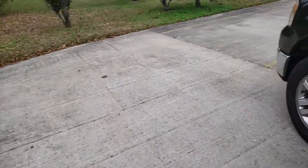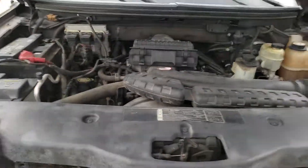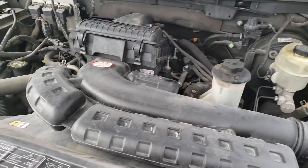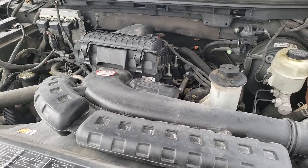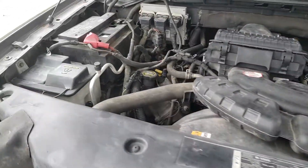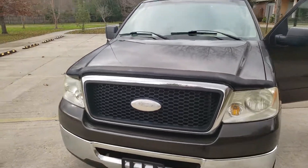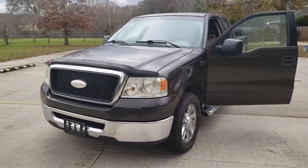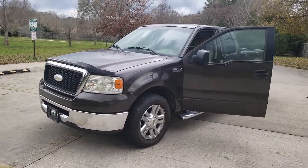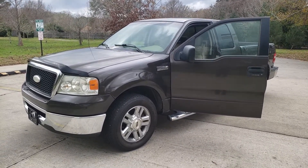Let me show you under the hood. Sounds good — sounds like a truck should sound. All I need is somebody to come over and test drive it and take it off my hands. My number is 225-347-6114.